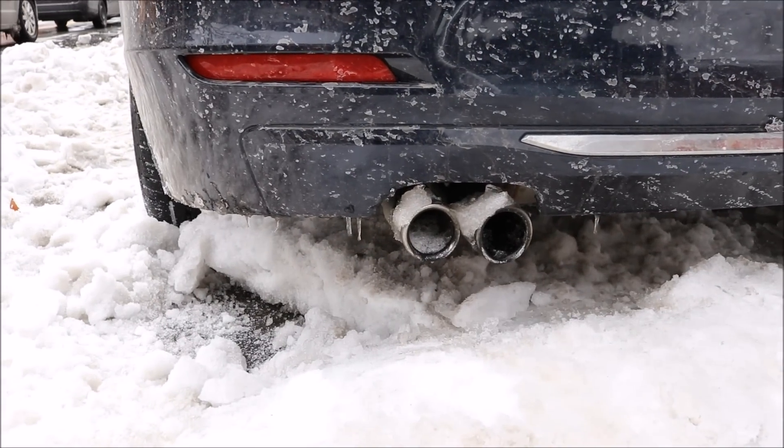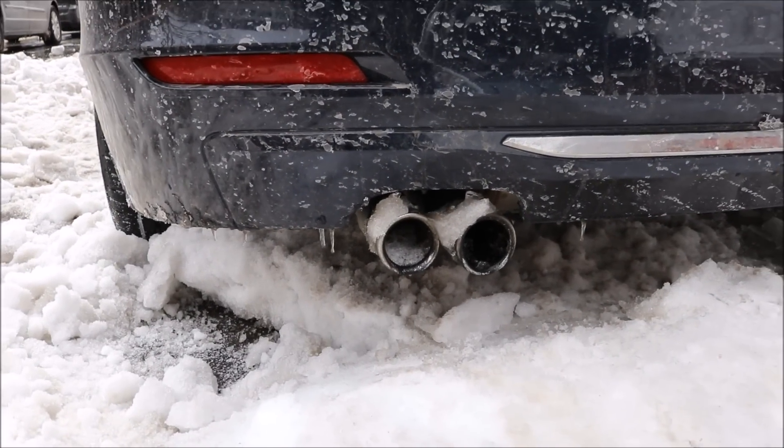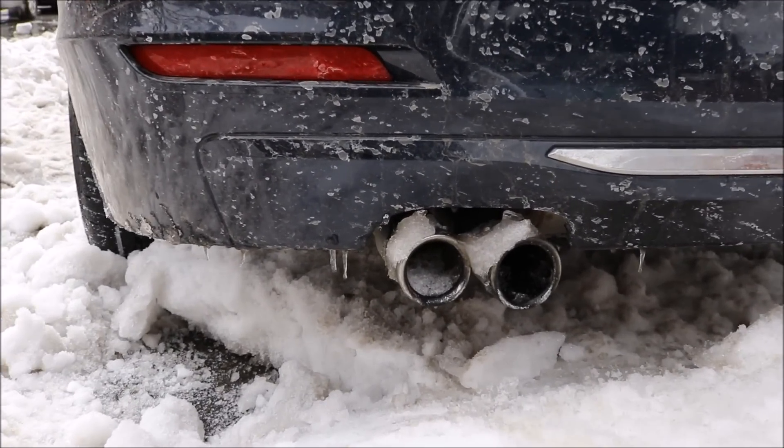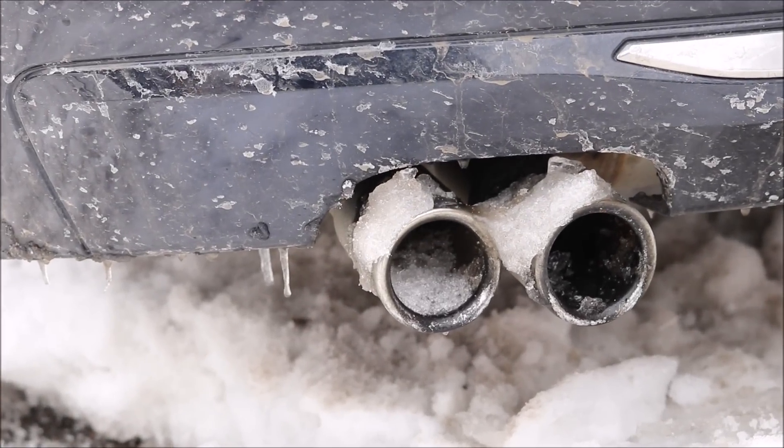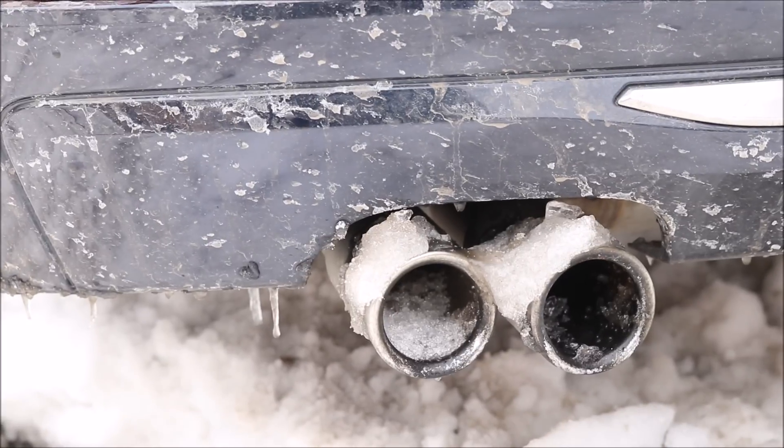One very important part of cleaning snow off any car is cleaning the tailpipe. Just a quick tip: remember to clean your exhaust pipe, don't let the buildup of snow sit in there. It might cause carbon monoxide buildup in your car.